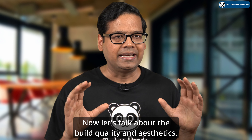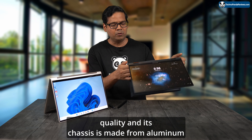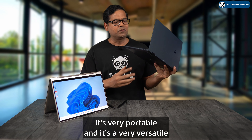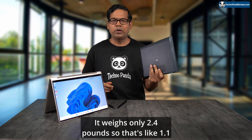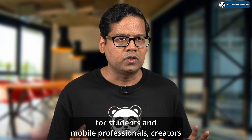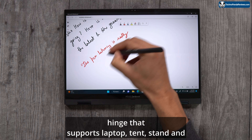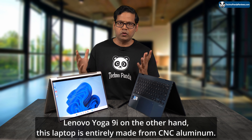Now let's talk about build quality and aesthetics. The Asus Zenbook S13 Flip has a premium chassis made from aluminum-magnesium alloy — robust, durable, and very lightweight at just 2.4 pounds (1.1 kg) and only 14.9mm thick. This makes it a perfect on-the-go laptop for students, mobile professionals, and digital artists. It features a 360-degree ErgoLift hinge supporting laptop, tent, stand, and tablet modes, with a solid metallic hinge that feels very robust and durable.